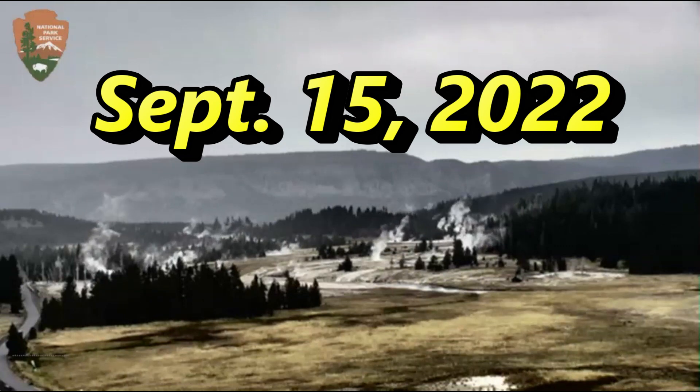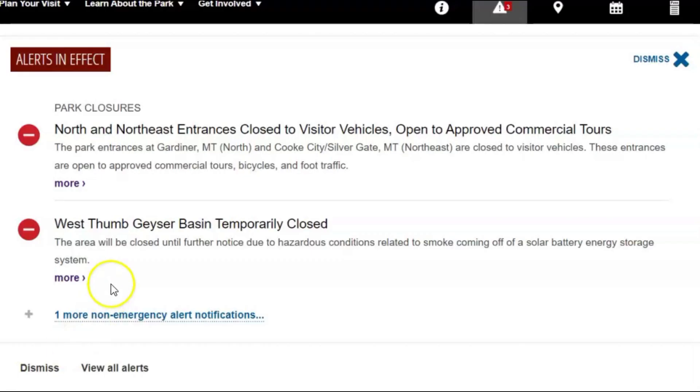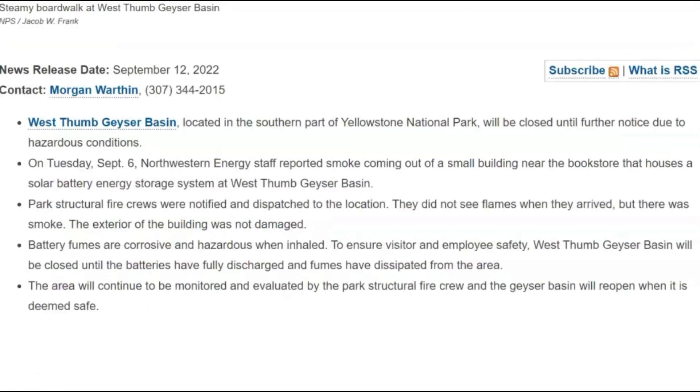They have two alerts going on at Yellowstone. One I think is kind of odd — that's the closure of the West Thumb Geyser Basin area. You guys know I've been covering West Thumb. That's the area where they got the crack under the lake and the volcano has been screaming. A lot of heat coming up, evidently in a small building there. On September 6th they had smoldering lithium batteries.